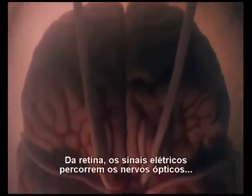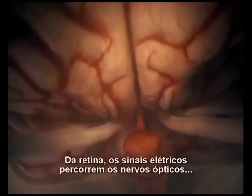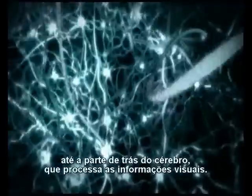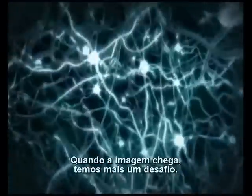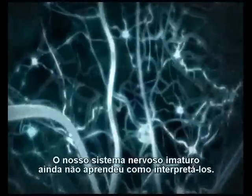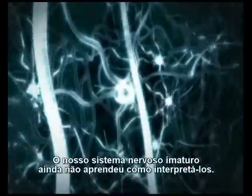From the retina, the signals travel along two thick nerves under the brain. At the back is where we process visual information. When the image arrives, the real challenge begins. Our immature brains haven't learned to interpret the data yet.